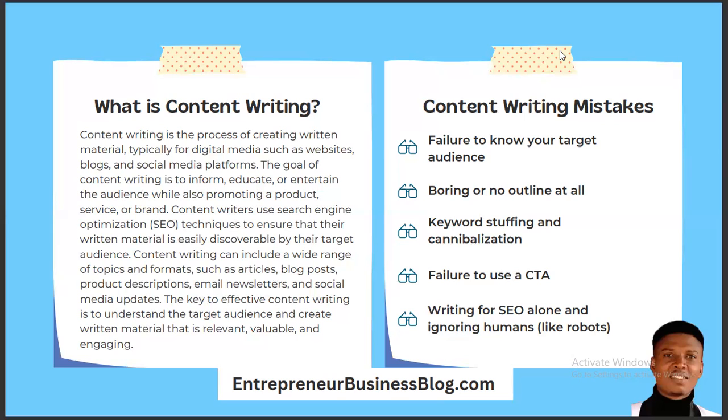The goal of content writing is to inform, educate, or entertain the audience while also promoting a product. The difference between people who are making money from their content writing and those who are not is in that last part — 'while also promoting a product.' If you inform, educate, or entertain people without promoting any product or service, you are not going to make money. That is the way it works.